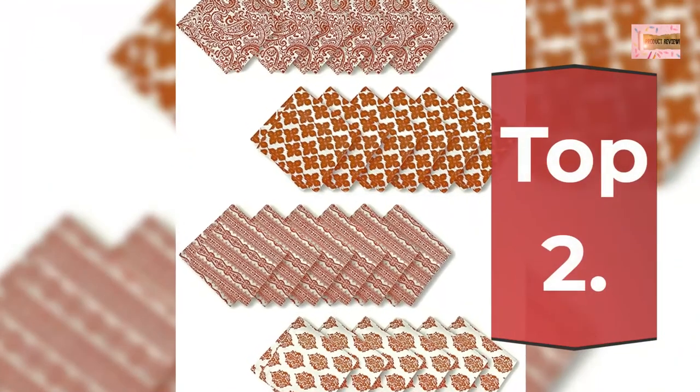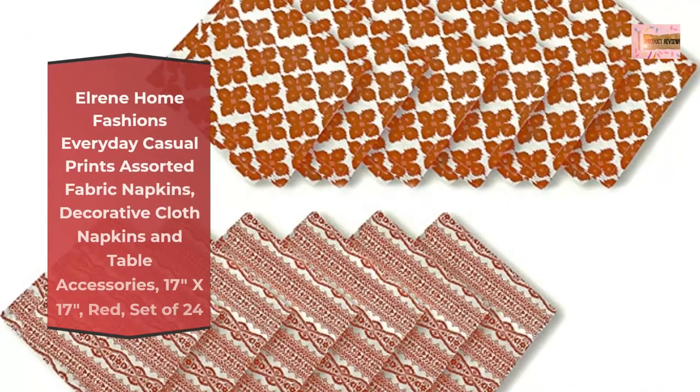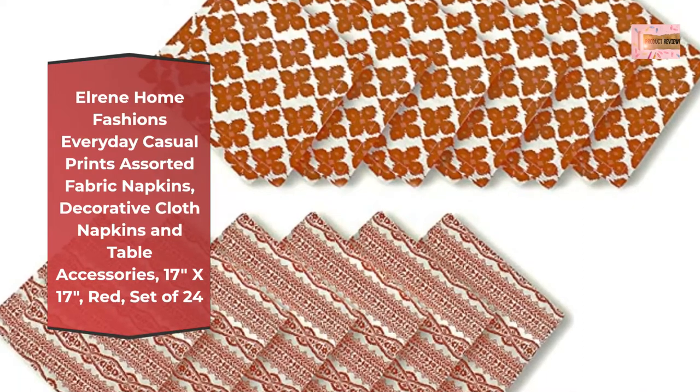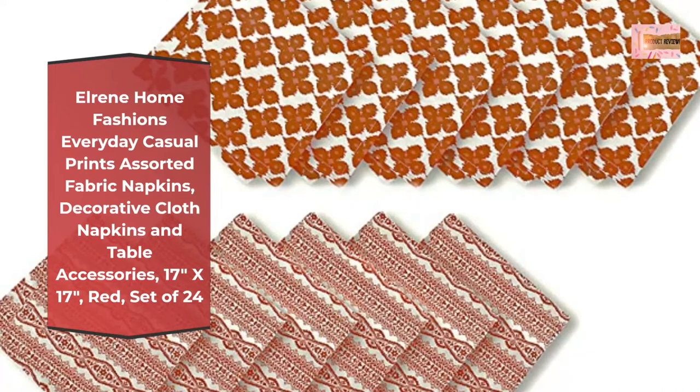Number 2: Elrine Home Fashions Everyday Casual Prints, Assorted Fabric Napkins, Decorative Cloth Napkins and Table Accessories, 17 inches by 17 inches, red, set of 24.